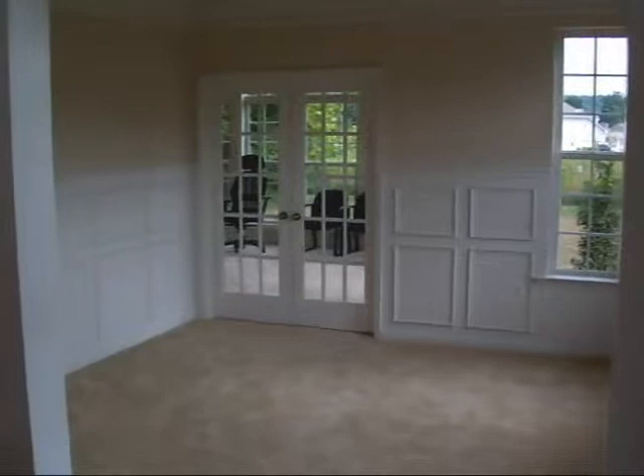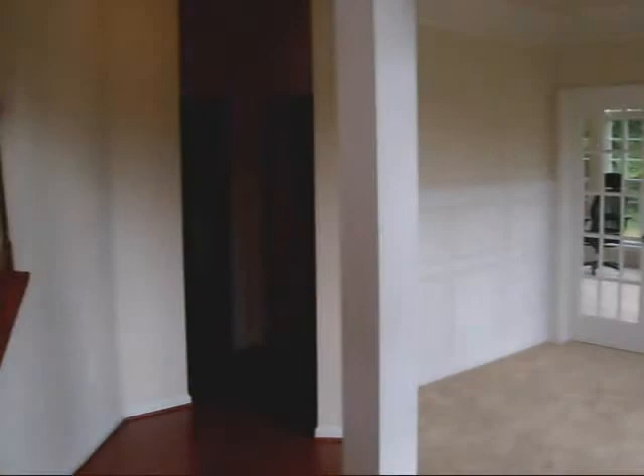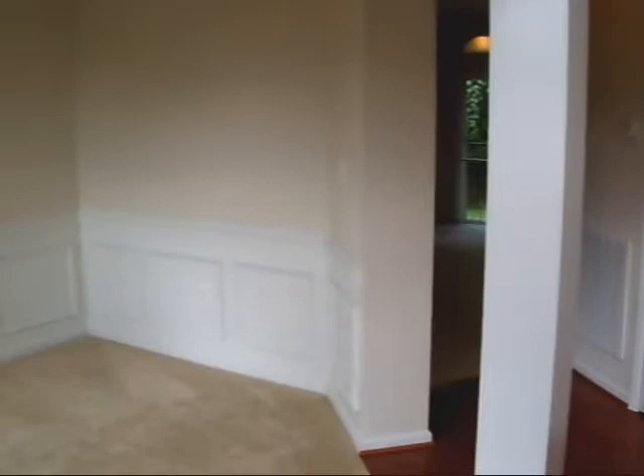Here we are coming through the front door. You have your living room, dining room. That's a 14 by 20 side sunroom — we'll go ahead and take a look through there. Here's your foyer and your dining room.